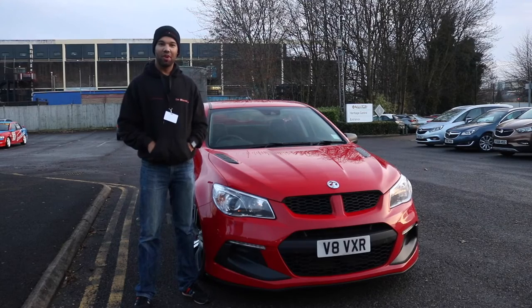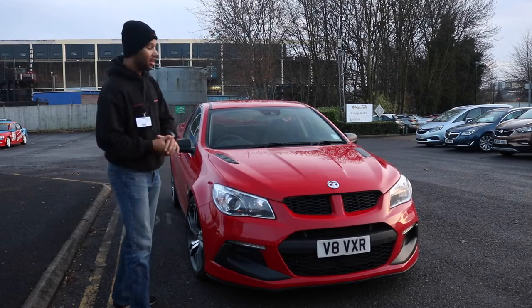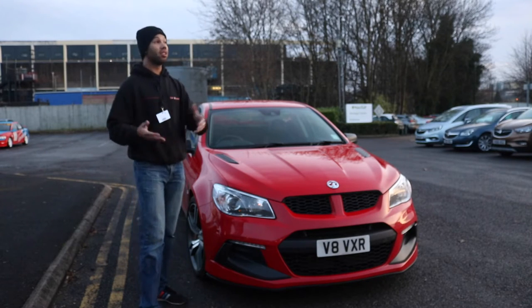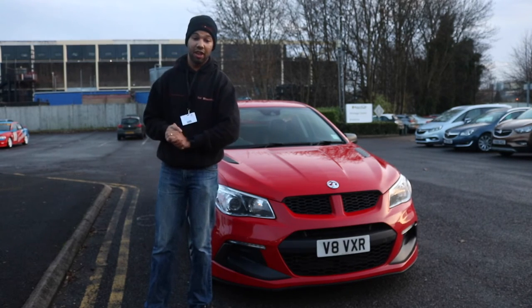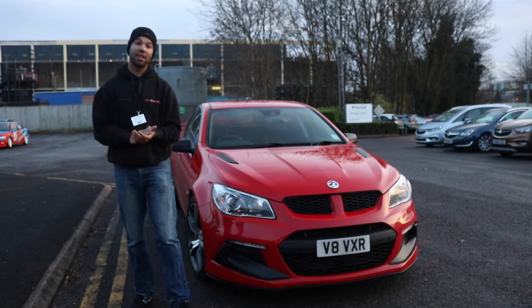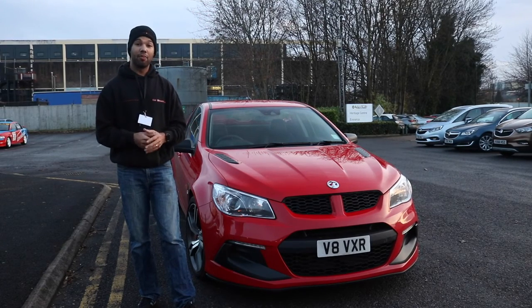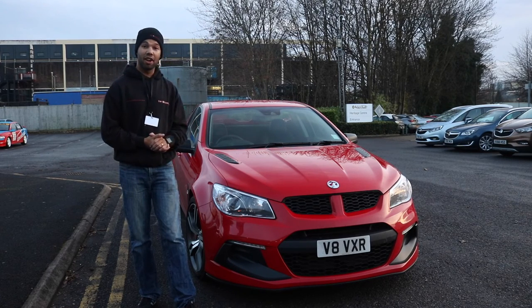My drive in the Vauxhall Maloo is over and it's been fantastic fun. As you can see, it's starting to get dark now, so this will probably be the last car I film. It's been absolutely fun driving the Maloo, the Lotus Carlton, and the Astra VXR Nürburgring. I really hope you enjoyed the videos. If you haven't already, please subscribe to my channel - if you like this video and the others, give it a thumbs up, and until next time, see you soon.